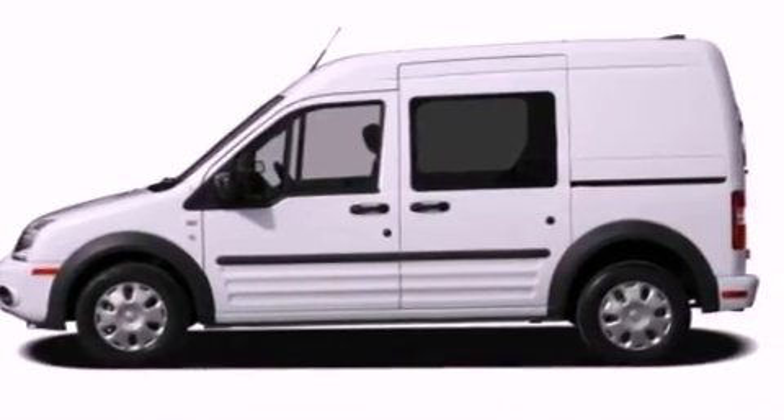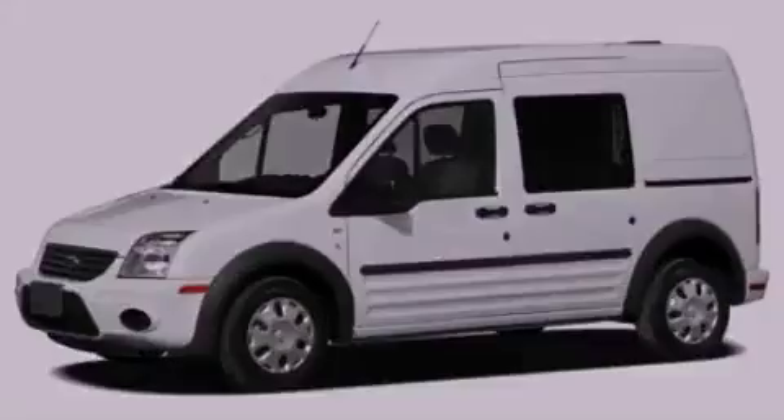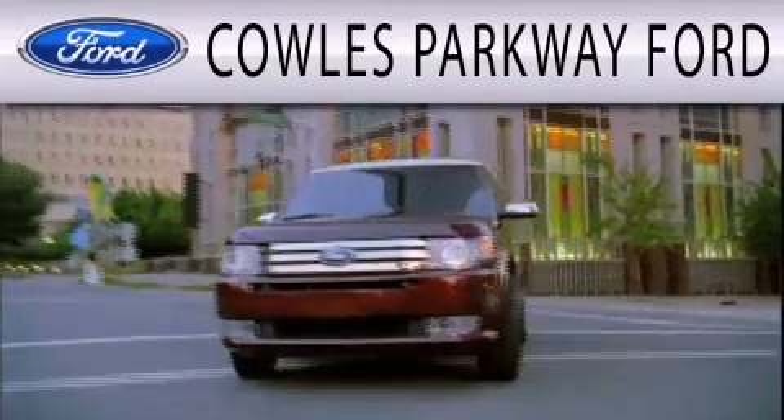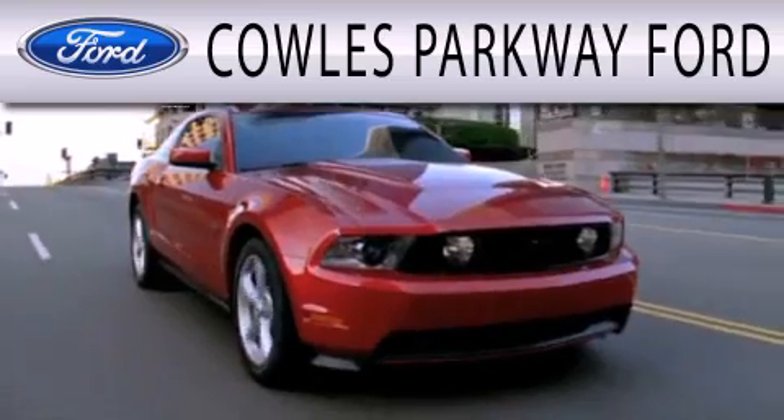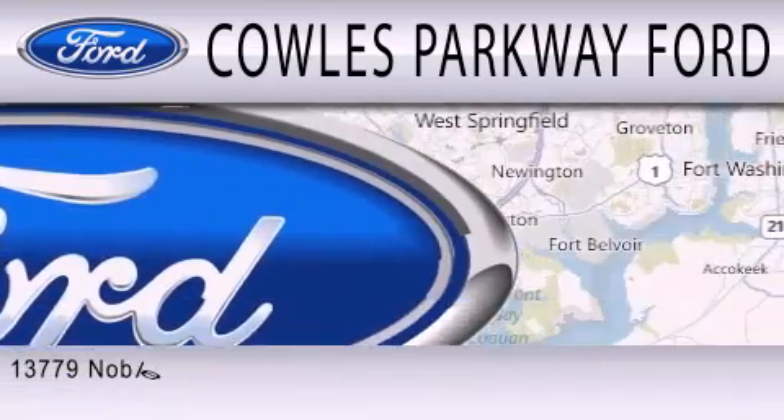Contact us today to schedule your opportunity to see this automobile in person. Cals Parkway Ford is dedicated to doing everything possible to ensure that the experience you have selecting your next vehicle is as pleasant as possible.